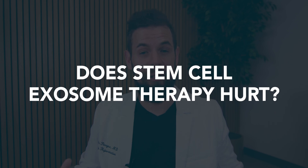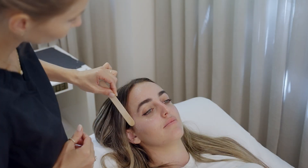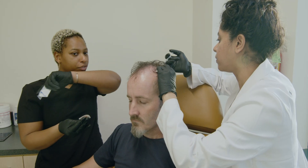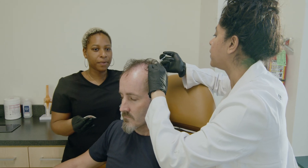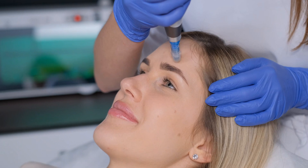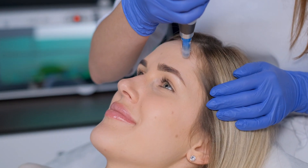How much does this hurt? That depends on the procedure, but with the majority of things that we're doing here at Springs, we utilize a very strong application of a numbing cream along with some lidocaine to the affected area. So you really don't notice any pain at all for a lot of the procedures. And for the ones where we're unable to use lidocaine because it may interfere with the treatment, we use very small microneedles, so the pain is really mitigated and quite small for most of our patients.